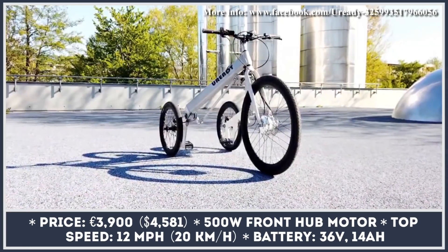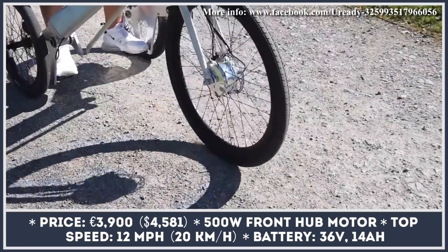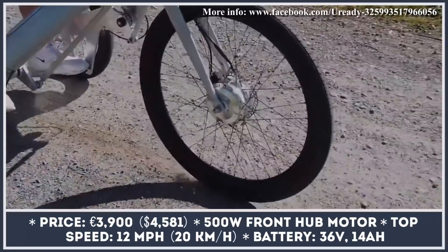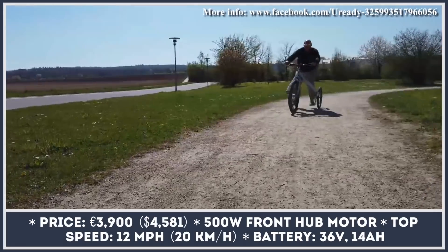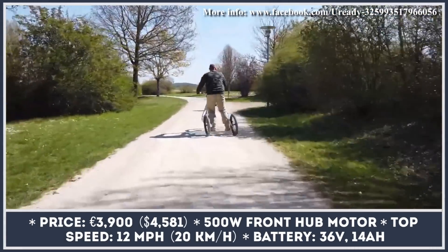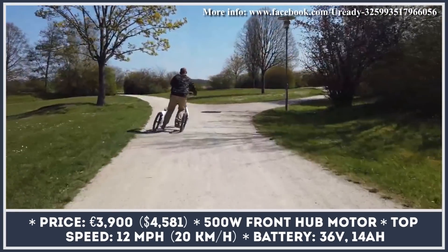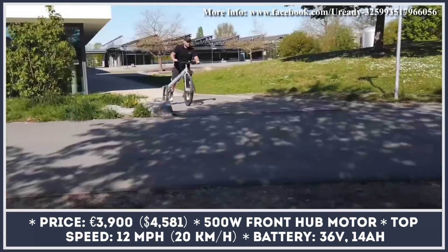Although there is a great variety of electric bicycles, scooters, and urban mobility vehicles, the engineers at the German company U-Ready still felt the need to develop yet another EV model. Their creation can be described as a three-wheeled scooter with tilting capabilities, designed to give more control over the ride and improve maneuverability when leaning into corners. The company has a working prototype and is seeking funding to start mass production.